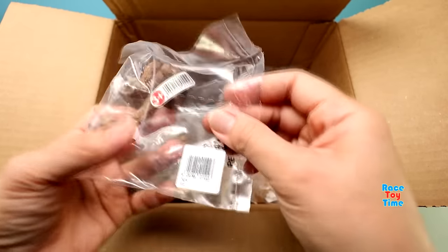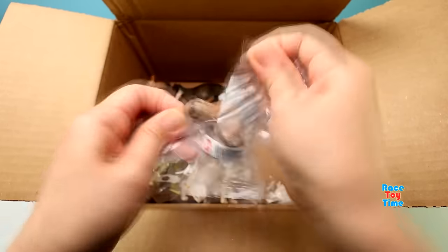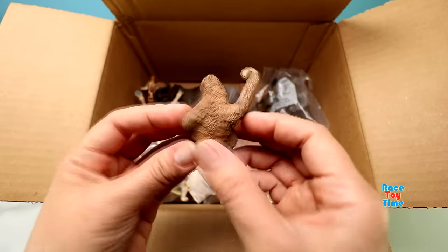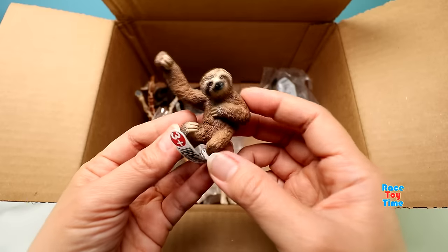And next we have the Schleich sloth. Here is the three-toed sloth. They are found in South America and Central America.